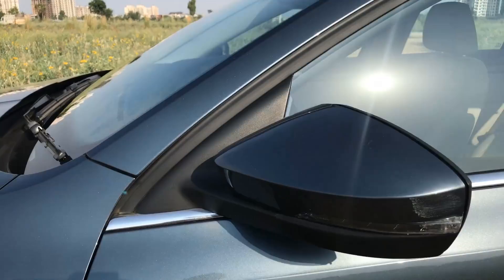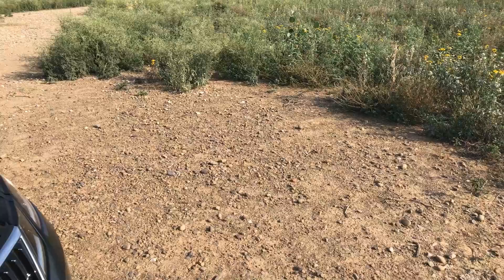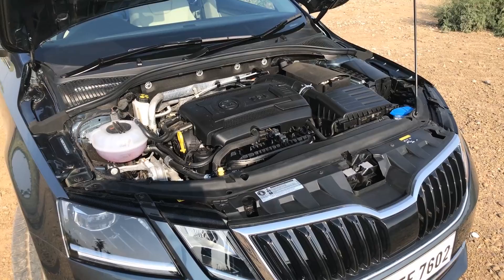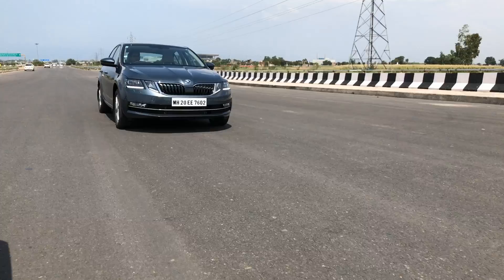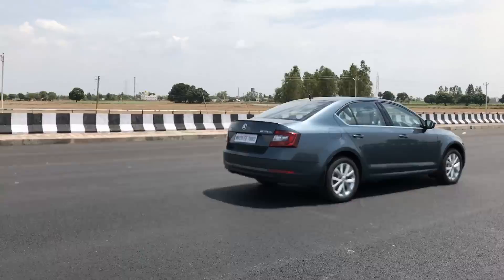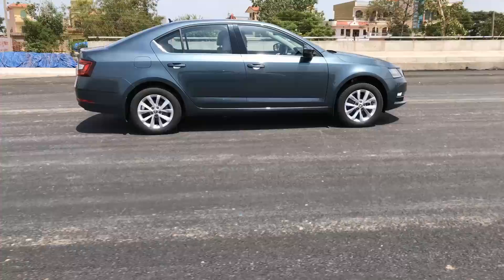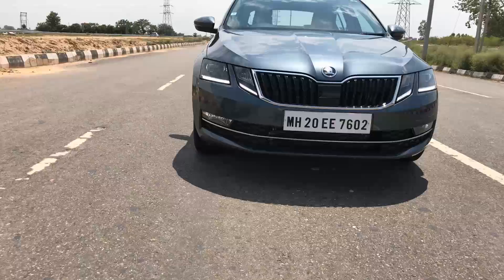The new Skoda Octavia carries forward its powertrain options in the form of the 1.4-litre TSI petrol, 1.8-litre TSI petrol, and a 2.0-litre diesel. On our test drive, we sampled the 1.8 TSI and the 2.0-litre diesel, mated to the 7-speed DSG and 6-speed DSG gearboxes respectively. The 1.8 TSI has been one of our favourite turbo petrol motors and remains unchanged even with this facelift. The engine feels extremely responsive, especially in Sport mode, and revs so freely — this gem of a motor will rev to over 6,500 RPM. Drive it hard though, and it will drink fuel at an unbelievable rate.